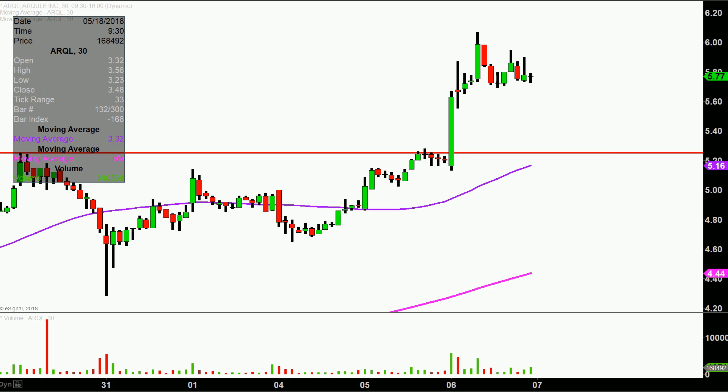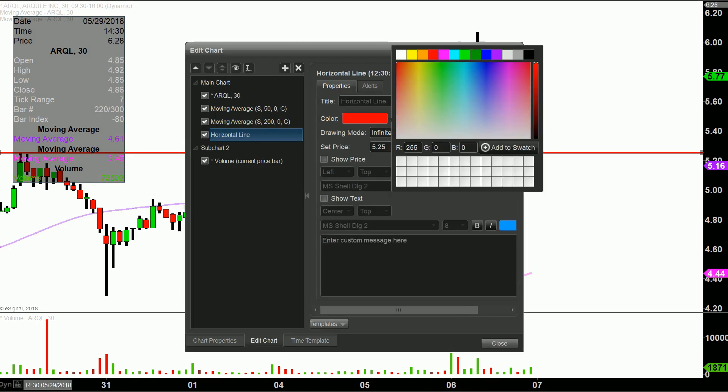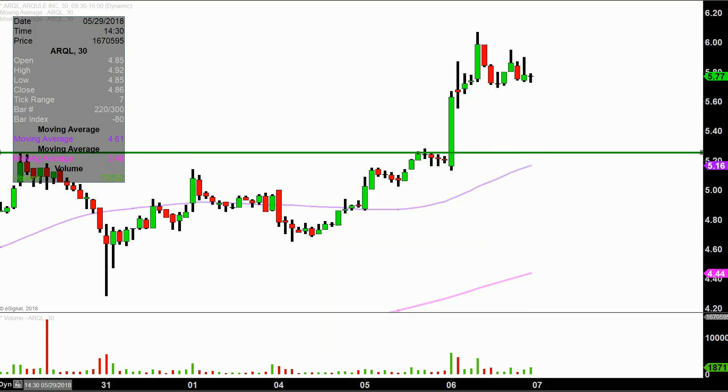So that leads us into our first update that needs to be done, and that update is just based on a foundational rule in charting, which states when levels of resistance are broken and closed above, they tend to act as — and you want to see them act as — support. So $5.25 is the newest area of support.